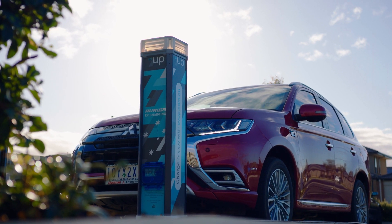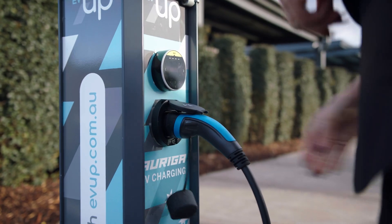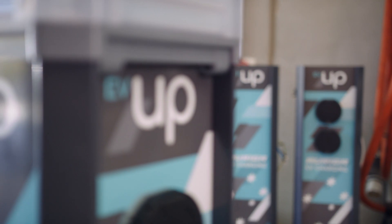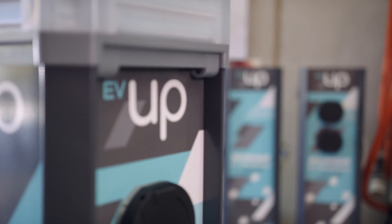The very first Auriga unit that we ever installed is in Buninyong, just outside of Ballarat. It's been in the ground for getting on for two years now, and is still seeing increased usage day-on-day as electric vehicle uptake increases.